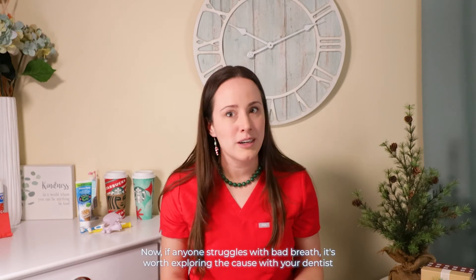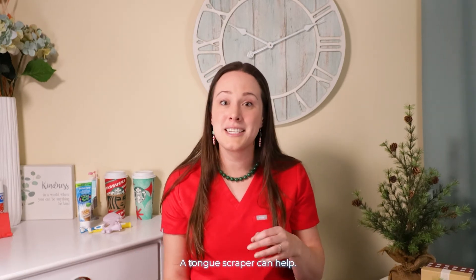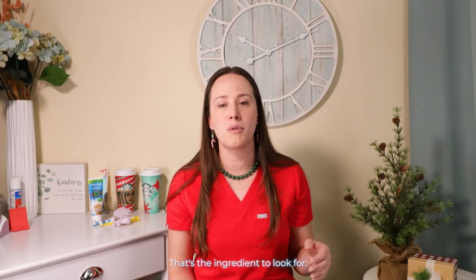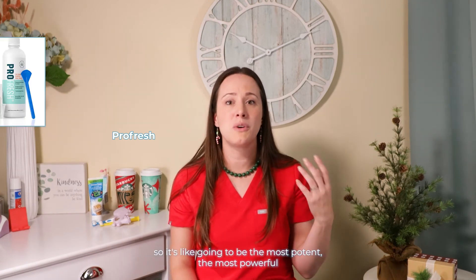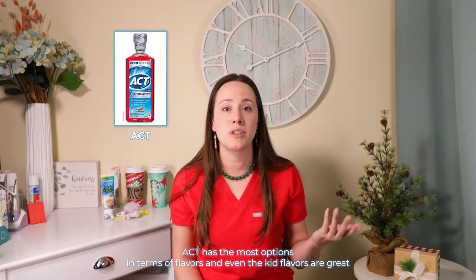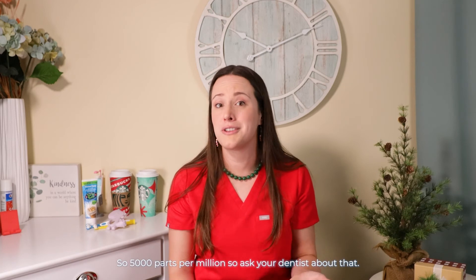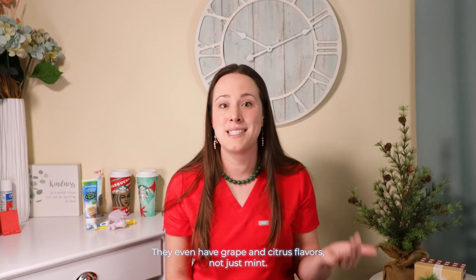If anyone struggles with bad breath, it's worth exploring the cause with your dentist — sometimes it's acid reflux or diet related, but often it is tongue buildup. A tongue scraper can help; I find metal ones are more effective than plastic ones. The type I like and recommend is Avouli — it comes in a two pack. A good bad breath rinse contains sodium chlorite — that's the ingredient to look for. ProFresh, OxyFresh, Closys, and TheraBreath are all good options, with ProFresh being the best since it has two liquids you mix together right when you use it. An anti-cavity rinse would be something with 0.05% sodium fluoride — Act has the most flavor options. For someone with sensitivity or high cavity rates, you may want to consider prescription toothpaste at 5,000 ppm, or something like CariFree, which offers both nanohydroxyapatite and fluoride in combination.